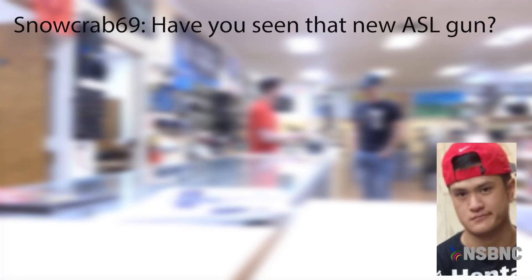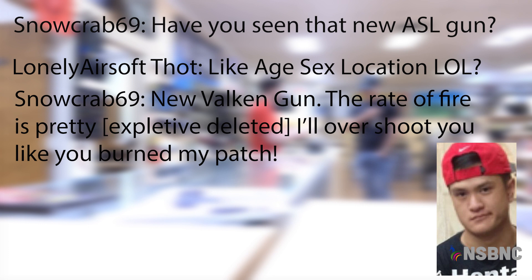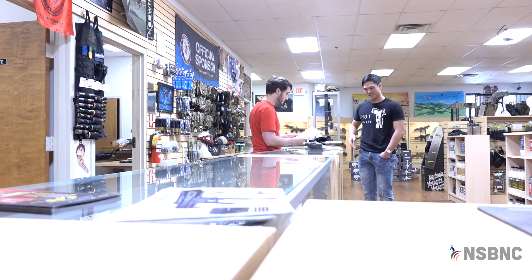Have you seen the new ASL gun? Like age, sex, location? Laugh out loud. New Valken gun. The rate of fire is pretty expletive deleted. I'll overshoot you like you burned my patch. That sounds operator! Are you aware of how disgusting this sounds?